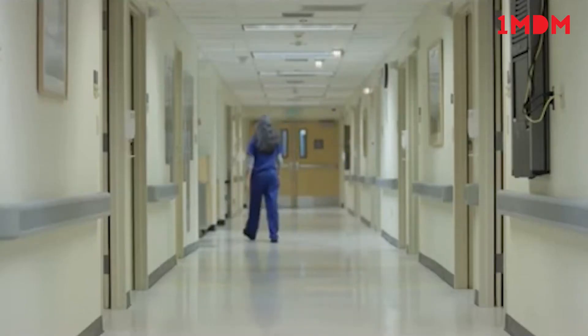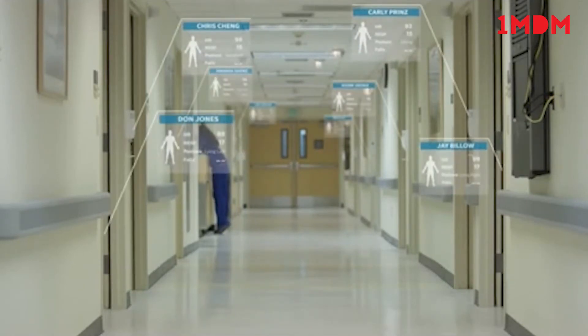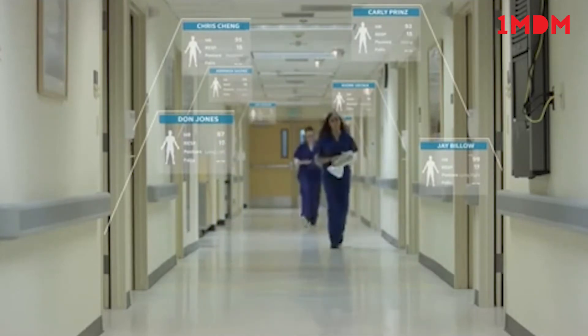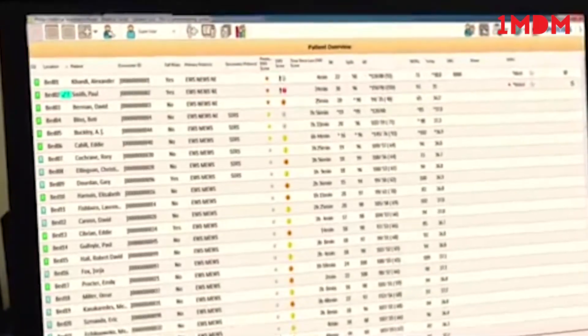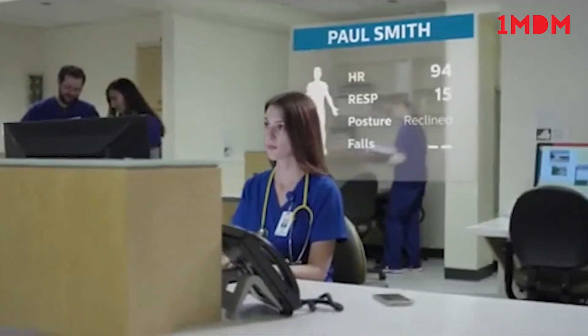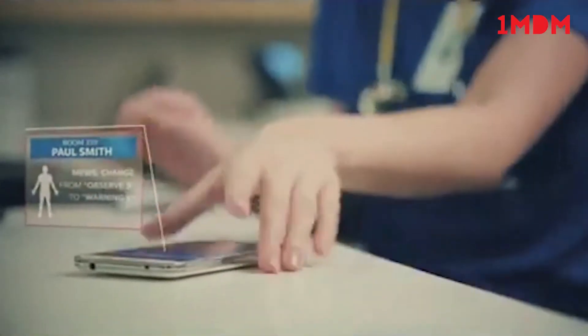For hospitals feeling the strain of limited staff, the wearable biosensor and Intelliview Guardian solution provide your nurses peace of mind in the hours that pass between spot checks. If the system indicates that a significant change or deterioration is occurring, an actionable notification is sent to the care team to mobilize early intervention.